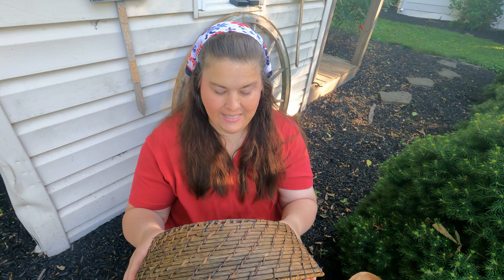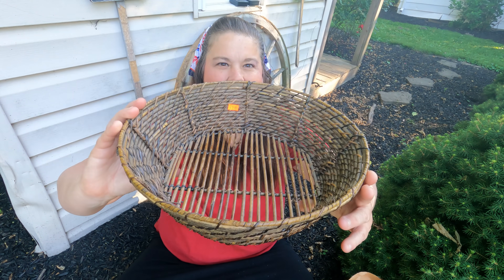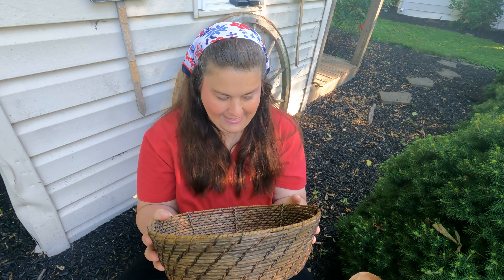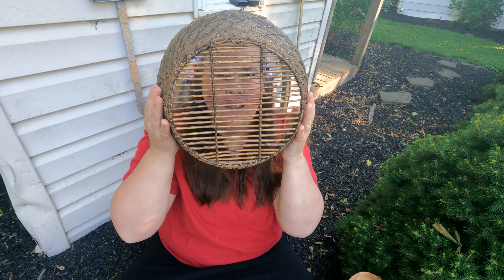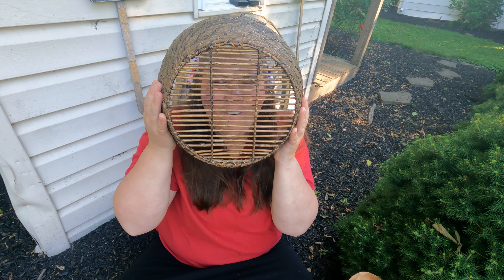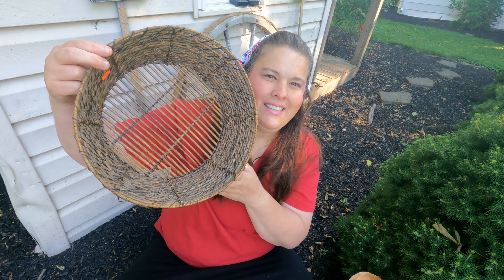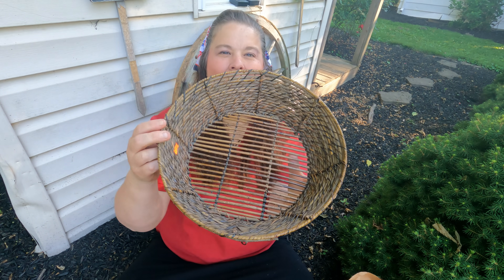Then I got this basket and it was half off. I love it — I have never seen a basket like this. You might be wondering what I'm going to use it for. It's amazing. I'm not sure what it would originally be used for — maybe straining something? I'm using it for my herbs. I might make you dizzy with all this turning around, but I love baskets that are so unusual.